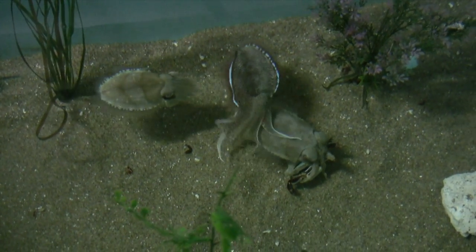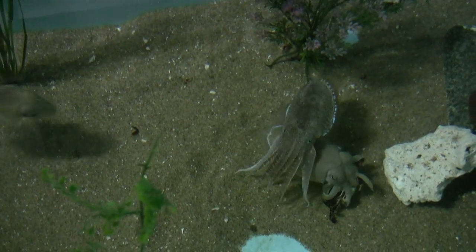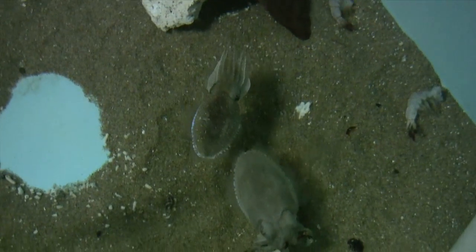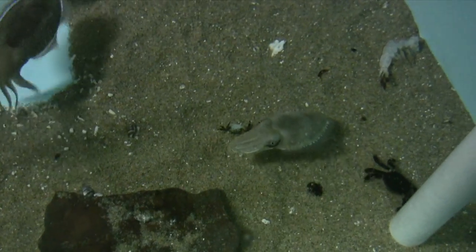Finally, number two finds a strategy that works. It starts bombarding number three so number one can get away and the crab will be more accessible. It works! Number one gets away. In the ensuing fracas, number one drops the crab.